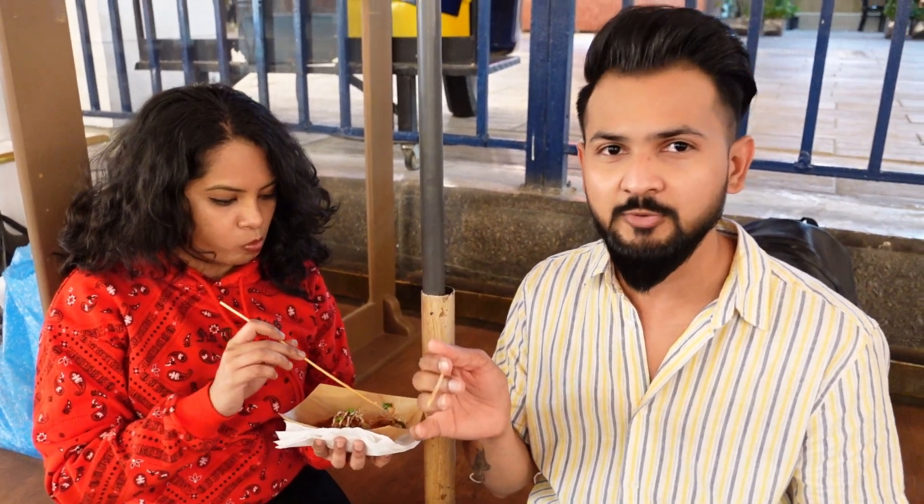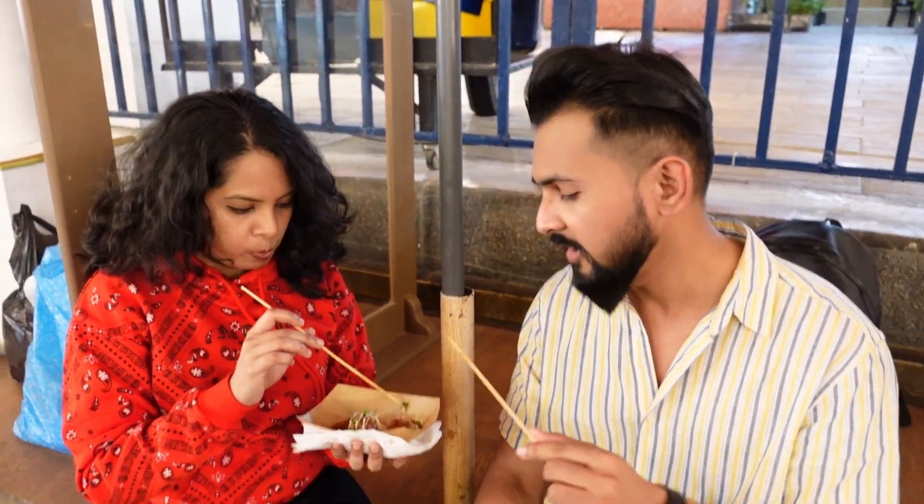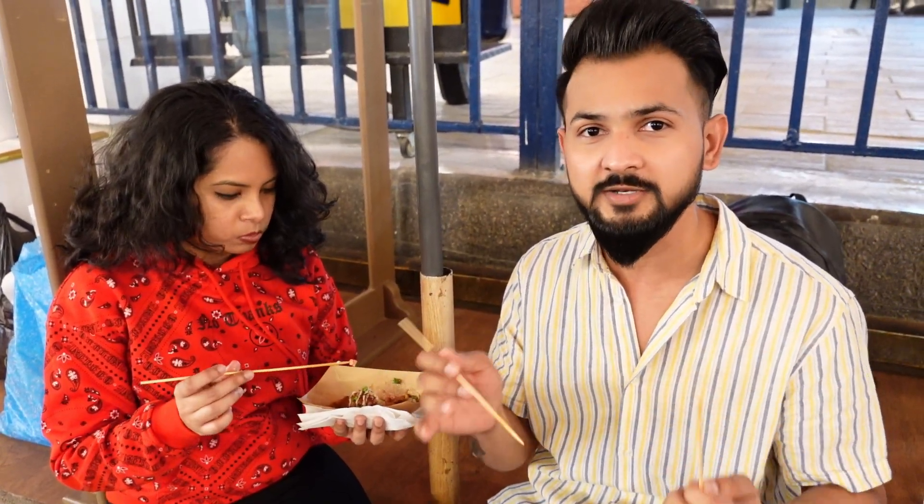Definitely your Indian food is best, but if you try any other country's food, then you get a different taste — so you should try. This Takoyaki is really good, I love it guys! Let's see what we try next and which country it's from.